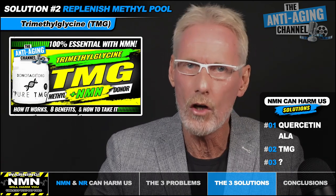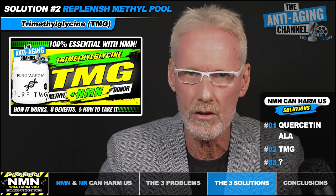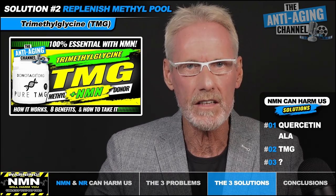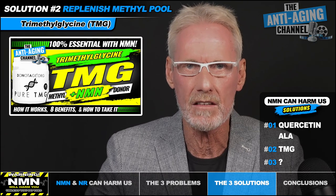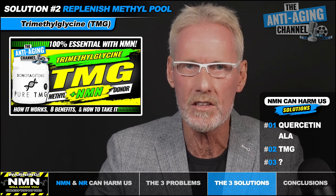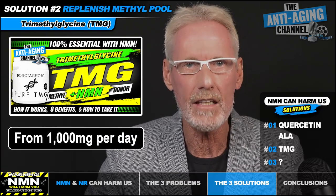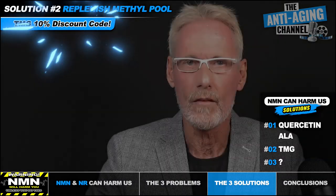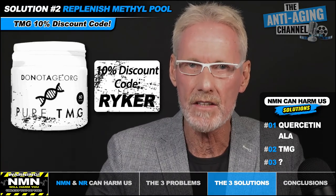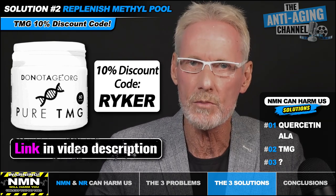Replenishing your methyl pool can be easily accomplished by supplementing with trimethylglycine, or TMG for short. TMG is basically the amino acid glycine with three methyl groups attached, and it's able to effectively replenish those diminishing methyl groups by acting as a methyl donor. A common dosage is around one gram per day, and it can be taken with or without food. A 10% discount code for the TMG capsules from DoNotAge is available in the video description.